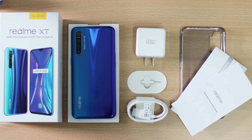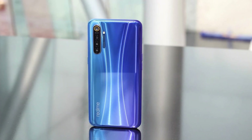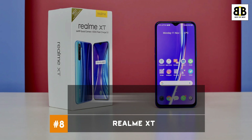The Realme XT is powered by a 4000mAh battery with 20W charging support. 0–100% charging time is 1 hour 26 minutes. The user rating for this smartphone is 4.5 stars. This smartphone comes at a price tag of Rs. 19,998. You can buy this smartphone from the link in the description.